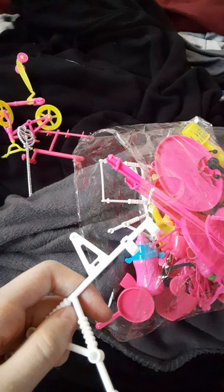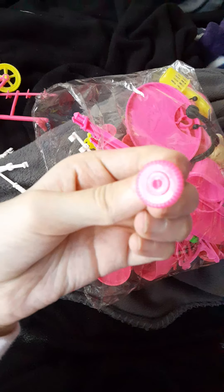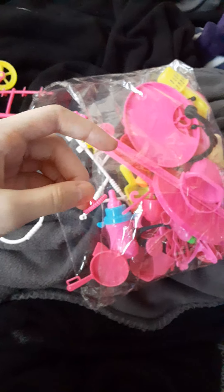I'm not going to say what these parts are because I'm not sure. These look like parts to a stroller or a shopping cart. We also have a frying pan, a spatula, and a kettle.